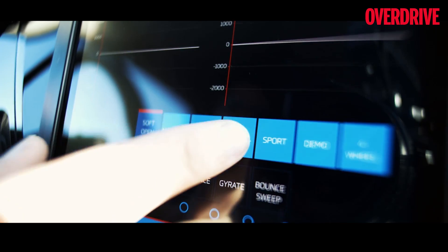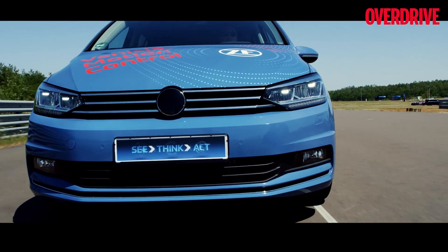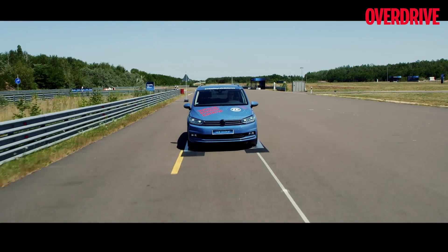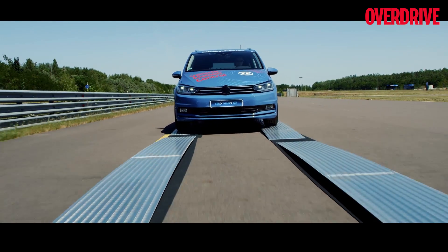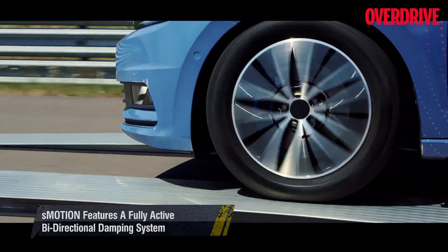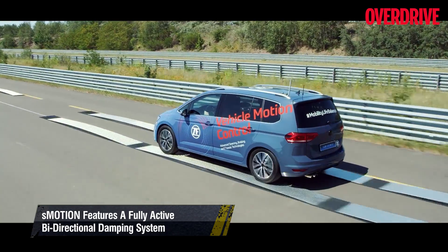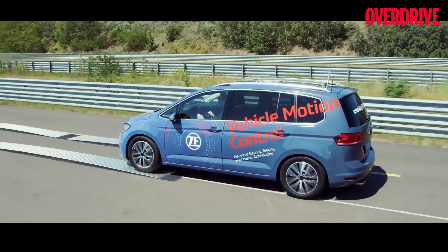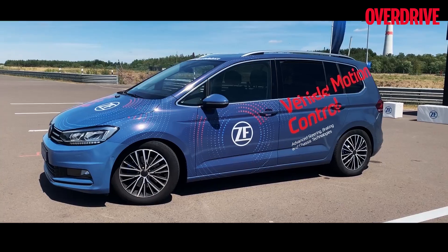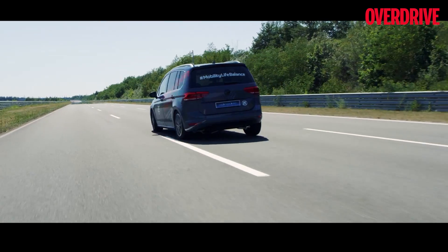One of the major components of the Flying Carpet 2.0 ride are the adaptive dampers in the suspension, called S-Motion in ZF speak. Unlike conventional dampers which only add hydraulic resistance to an undulation, this system works in a bi-directional manner — not only absorbing the shock but also creating an opposing force to counter the bouncing effects. Using a compact electric motor and a bi-directional actuator, the S-Motion system can quickly raise or drop either of the four corners of the car.